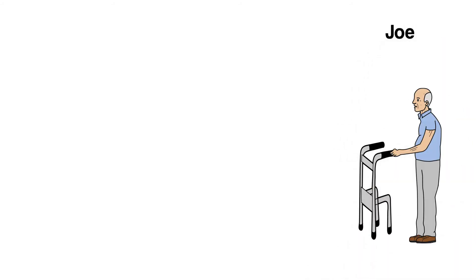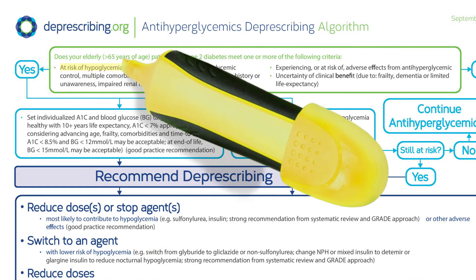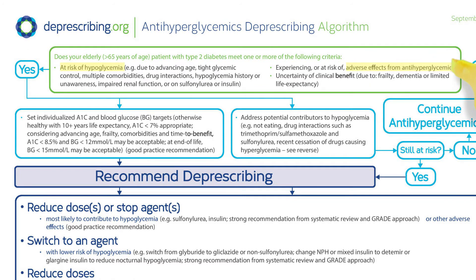Our next case is Joe, a 93-year-old gentleman who lives in an assisted living retirement home complex. As we did with Dorothy, we asked ourselves if he is at risk for hypoglycemia, having any side effects from his anti-hyperglycemics, or if there is uncertain clinical benefit.